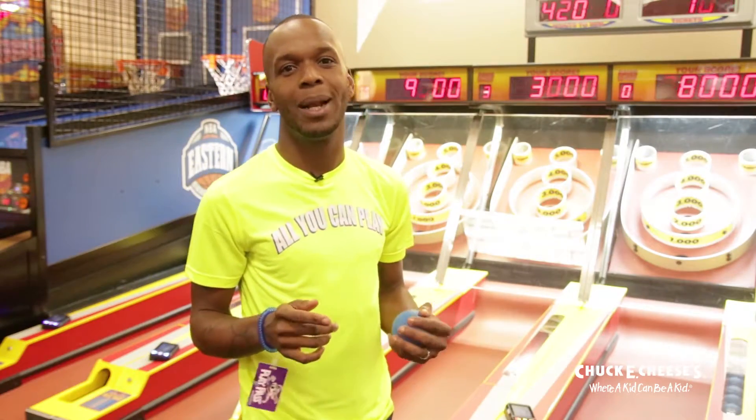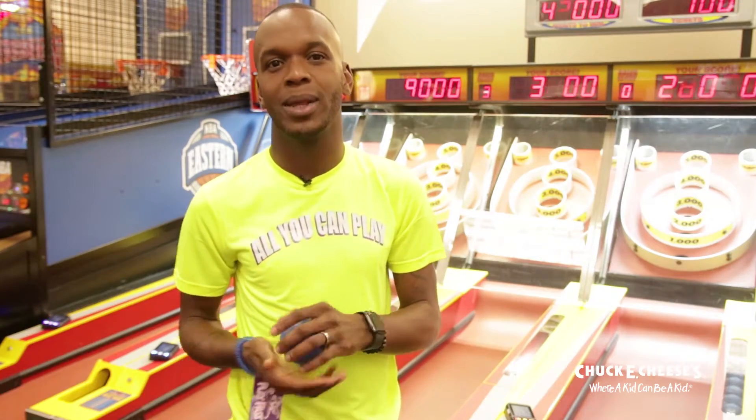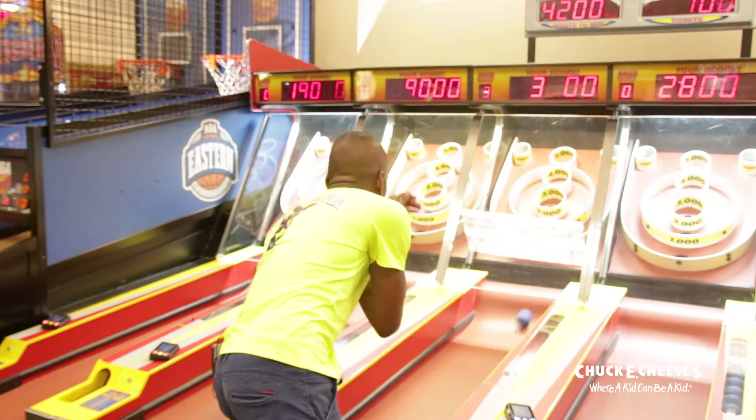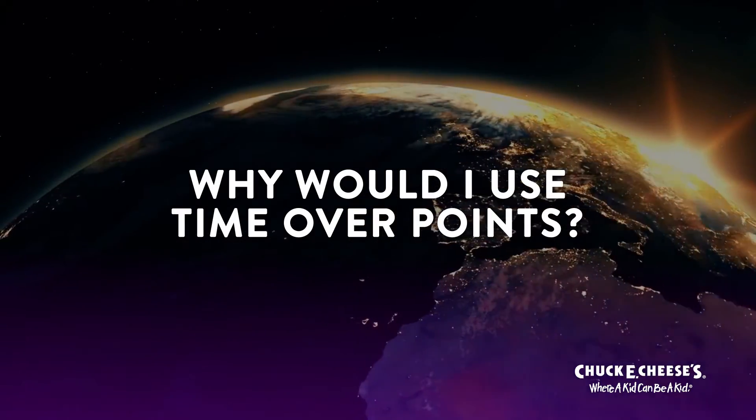Points are still available and you can have both on your card. When the time expires, the points will then be used. Time gives kids the freedom to play unlimited games when they visit Chuck E. And parents, time allows you to set your budget when you visit Chuck E., with no more having to go back to the cashier to top up on points.